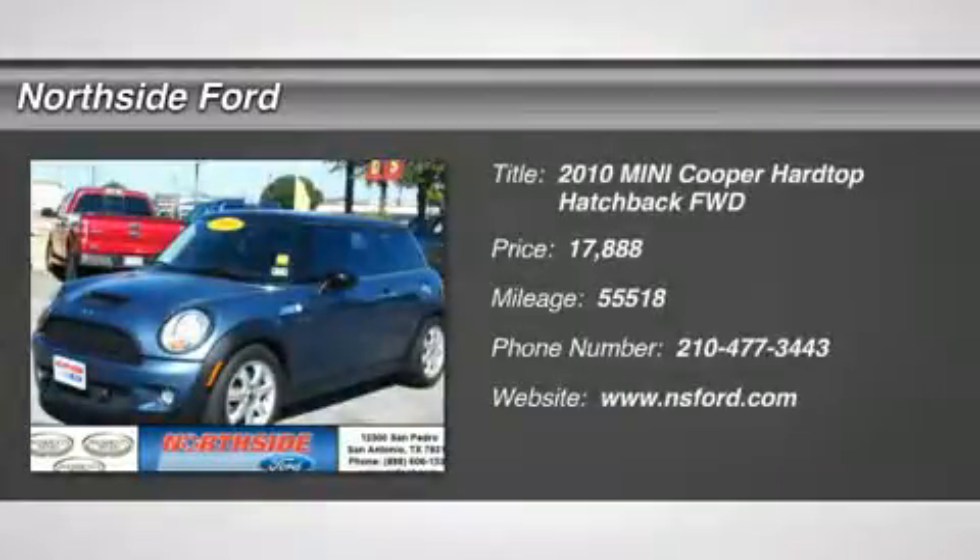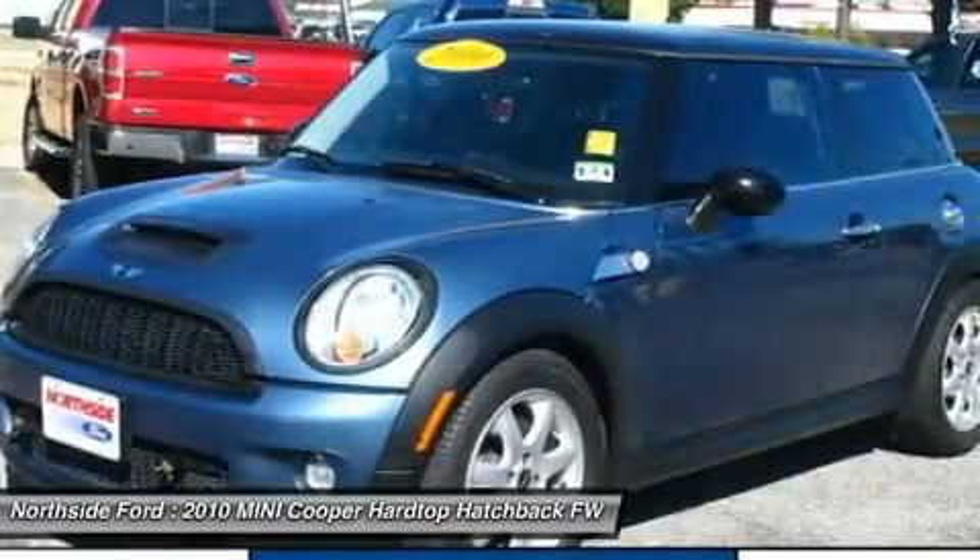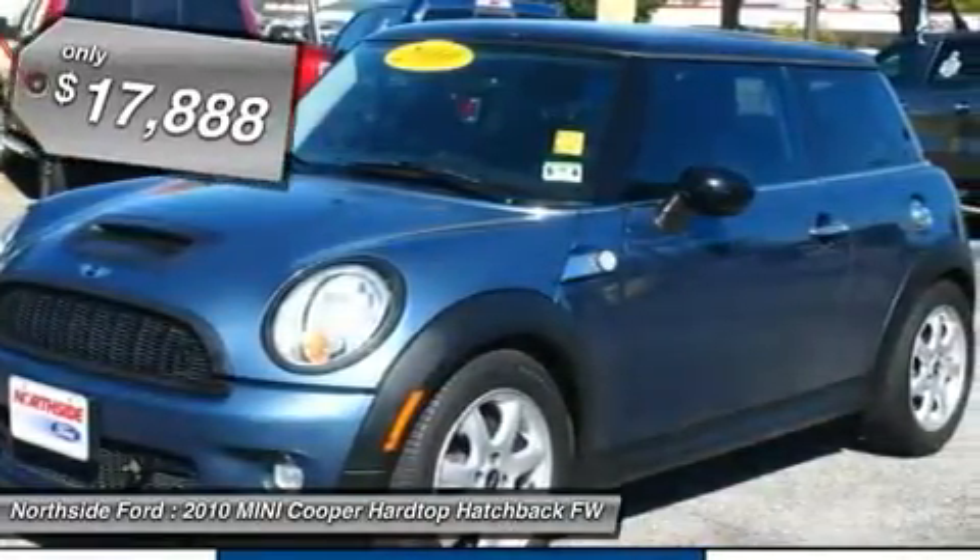Clean Carfax. Wow! Where do I start? A great deal in San Antonio. How inviting is this 2010 Mini Cooper S?